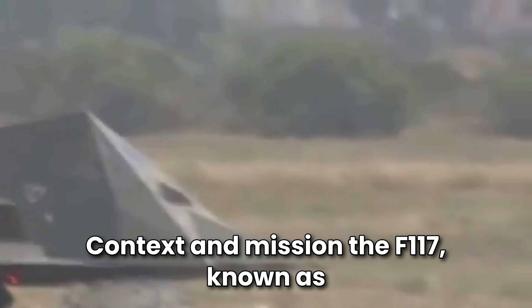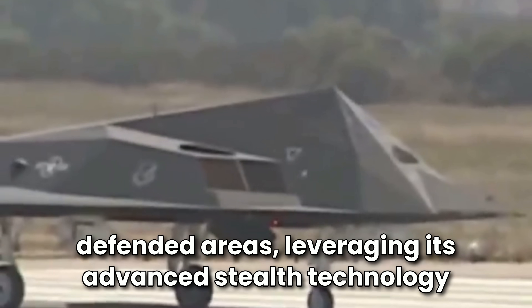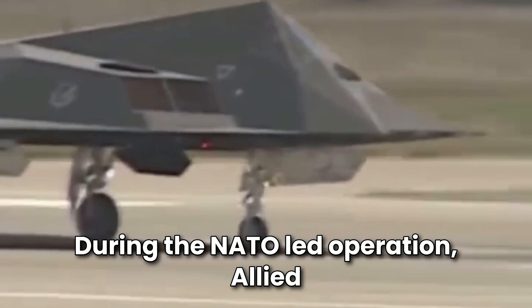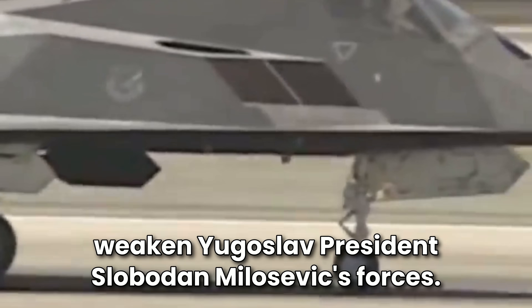The F-117, known as the Stealth Fighter, was designed for high-value, high-risk missions, particularly in heavily defended areas, leveraging its advanced stealth technology to avoid detection by enemy radar. During the NATO-led Operation Allied Force, F-117s were deployed for precision strikes against Serbian military targets to weaken Yugoslav President Slobodan Milosevic's forces.